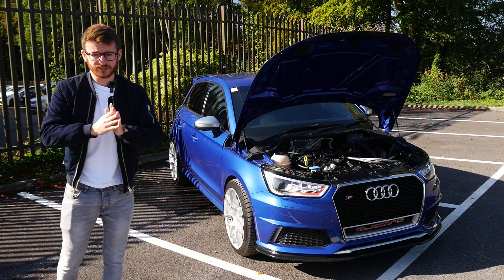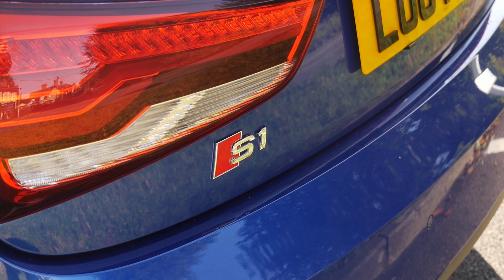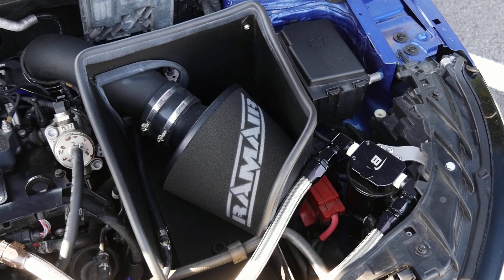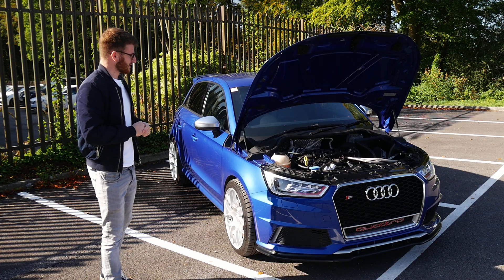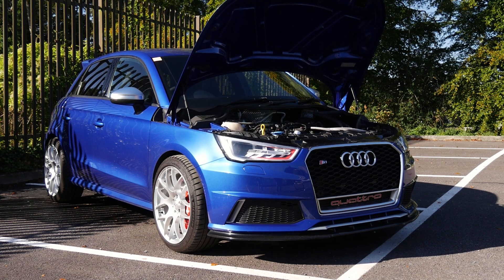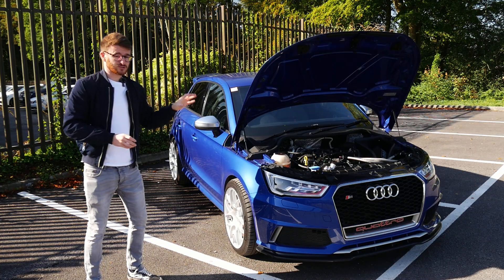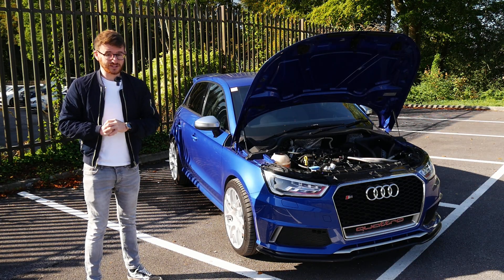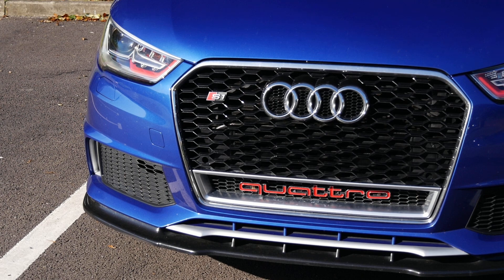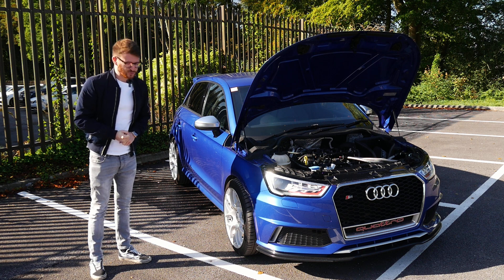Hey guys, it's Luke here and welcome back to another video. Today I'm joined with an Audi S1 — a car which I have always loved and was quite close to buying back in the day. Long-term viewers will know I used to have a 2014 Audi A1, and this is the natural progression from that. I have some really fond memories in my A1. This is no standard car though — fairly obviously with these kind of videos, it's a stage three car, not forged at the moment, but it's had a lot of work done and is running some good power. We're joined today with Luke, the owner of the car. We'll get him to walk around and explain what he's done, then go out for a spin in this stage three S1 — which is probably going to make me want one even more.